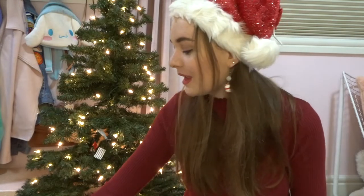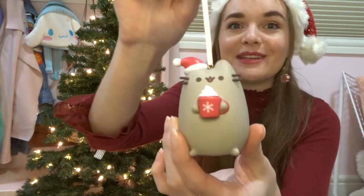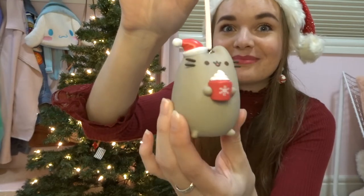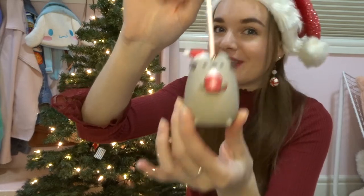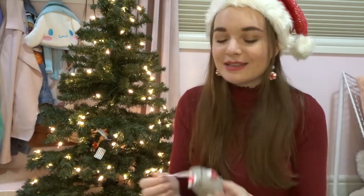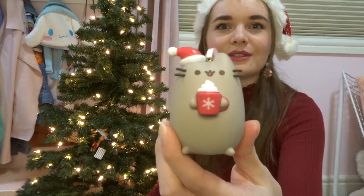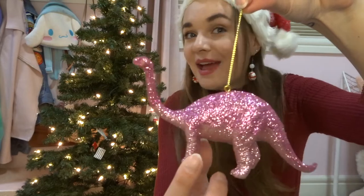I think it makes most sense to start with the randos — and of course, we are always dedicated to the aesthetic. Our first ornament of the day is this very cute Pusheen holding hot chocolate. How cute is he? I actually got gifted this Pusheen in a secret Santa one year from a dear friend, so it does have a little sentimental value — but I mean, look at him. And Pusheen is a she, isn't she?